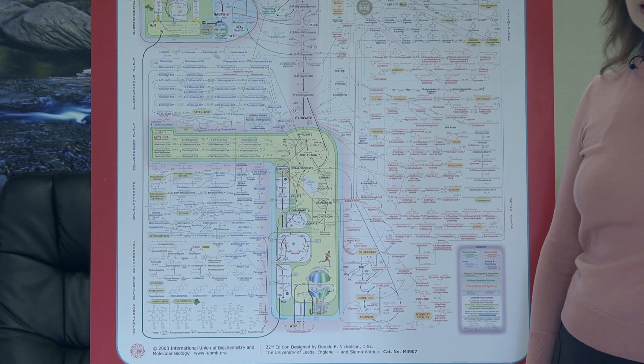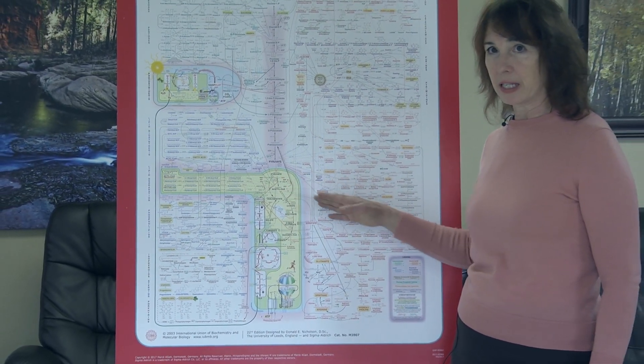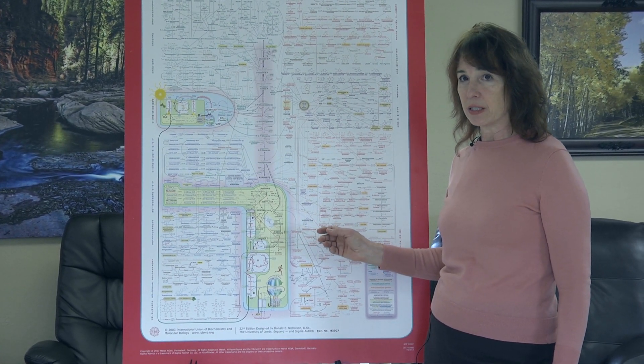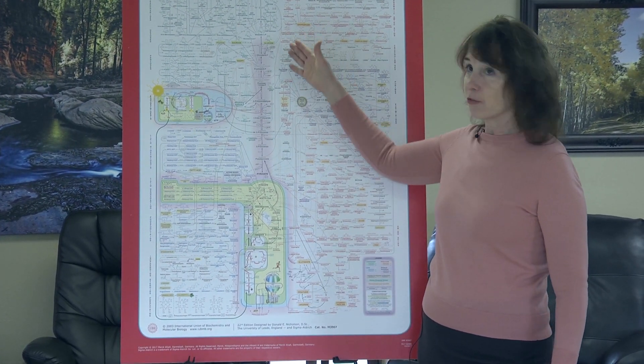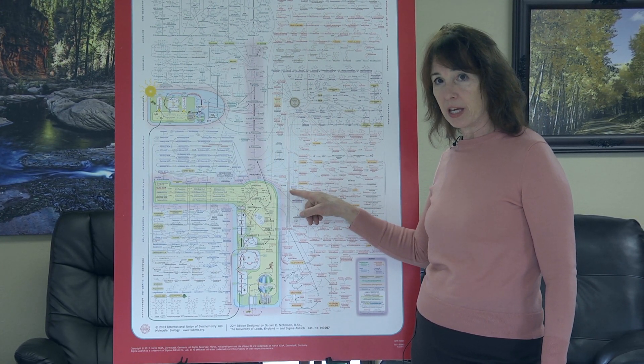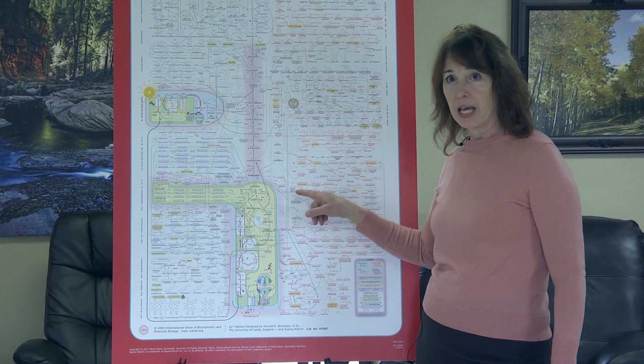We also saw that when pathways inside the mitochondria are blocked — that is, if there are obstacles here — like not enough nutrients, plus an abundance of sugar in the system, the metabolism is forced over to the cancer pathway, going off in this direction.